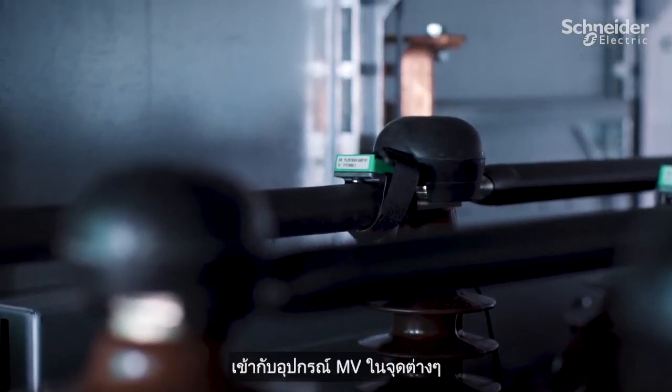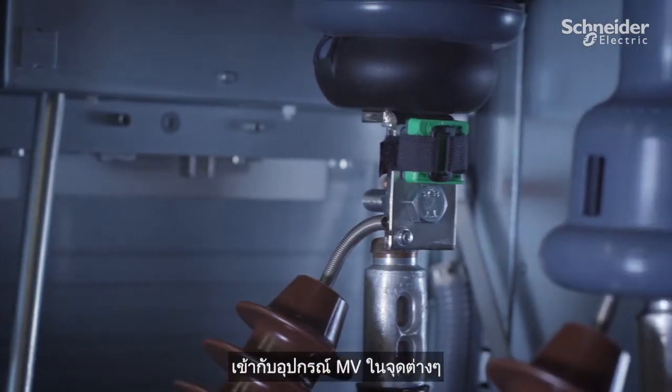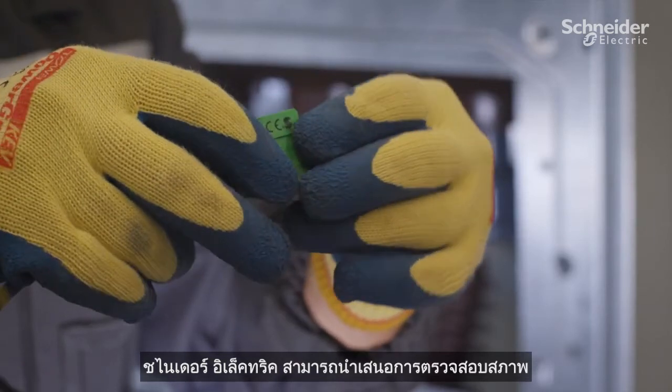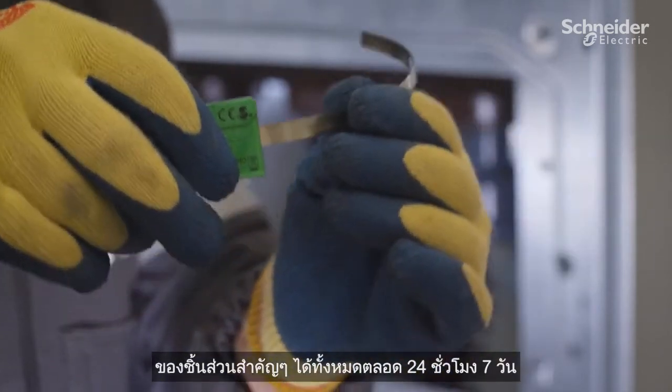Simply by connecting smart sensors to MV equipment in any location — greenfield, or retrofit to existing equipment — Schneider Electric can propose condition monitoring of all critical parts 24/7.